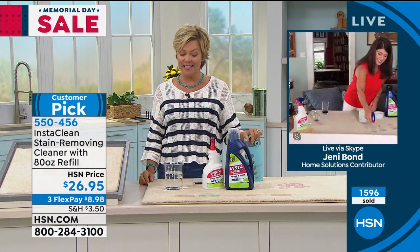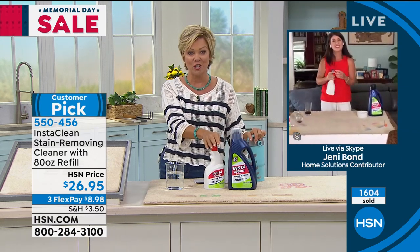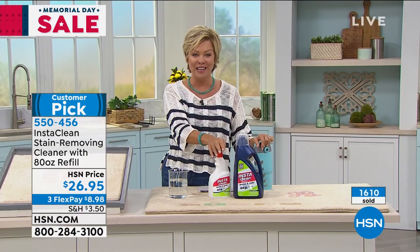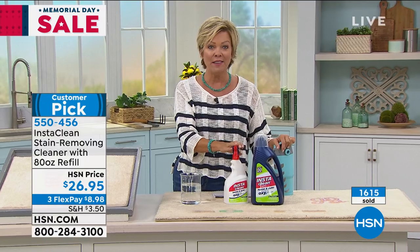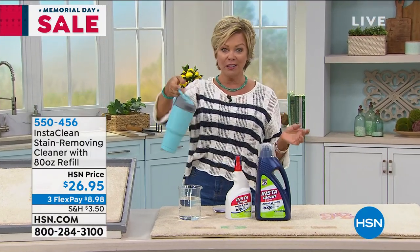550-456 is the item number. I know we are extremely busy — it's so popular. Jenny, thank you so much. Thank you, great job. Happy Memorial Day to you. 550-456 is the item number for InstaClean. And you may have noticed my adorable little cooler here — it's from...